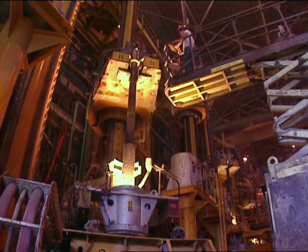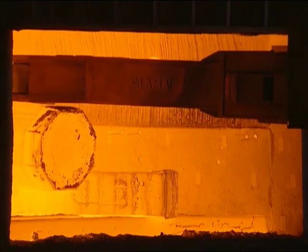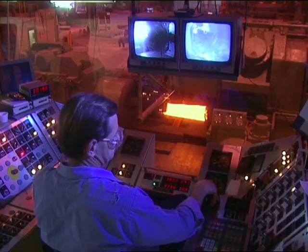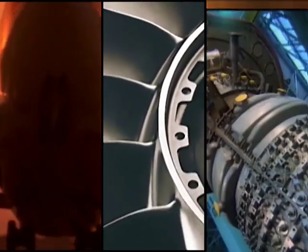Carpenter is globally recognized as a certified supplier to leading aerospace manufacturers. Our alloys are known for their premium quality, reliability and value in a wide and diverse variety of mission-critical applications, from airframes to turbine systems to jet engines.